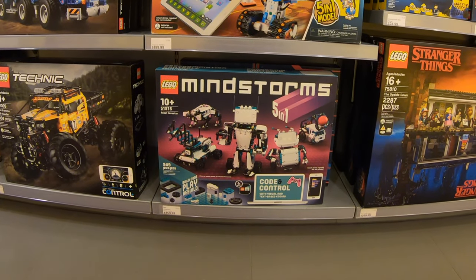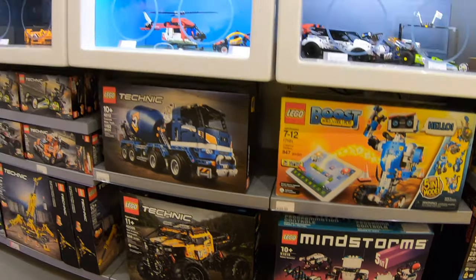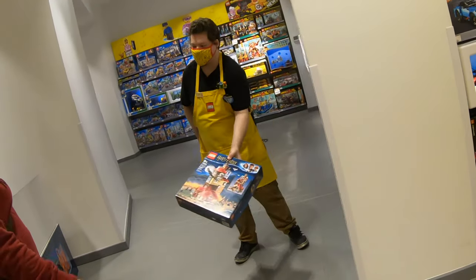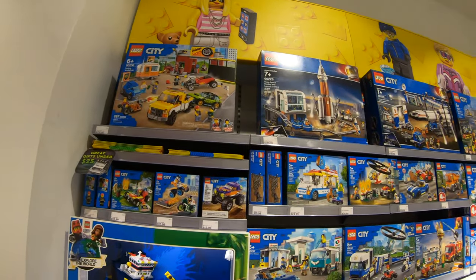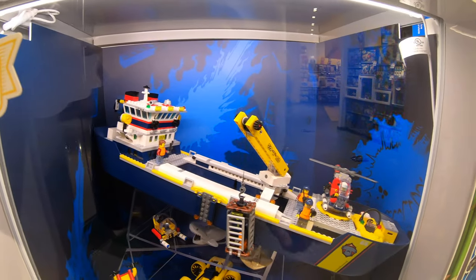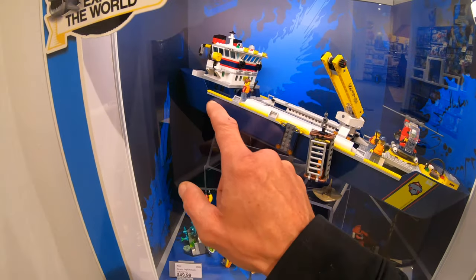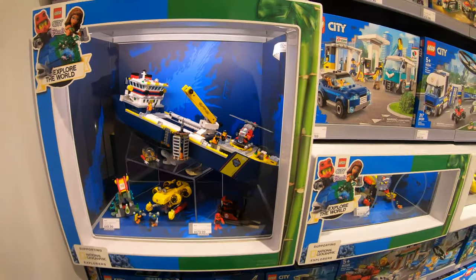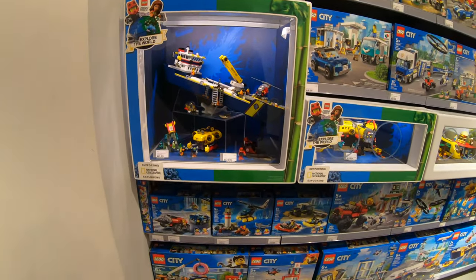The Mindstorms set is $459, but it comes with a lot of robotic and movable motors and stuff, so that's probably why the price is up there. Starting over in the other corner of the store we have Lego City, and there's a ship that looks pretty cool, but honestly it looks better on the box than in person. I'm not sure why it's all one piece rather than brick-built style — after seeing it on display it doesn't really interest me.